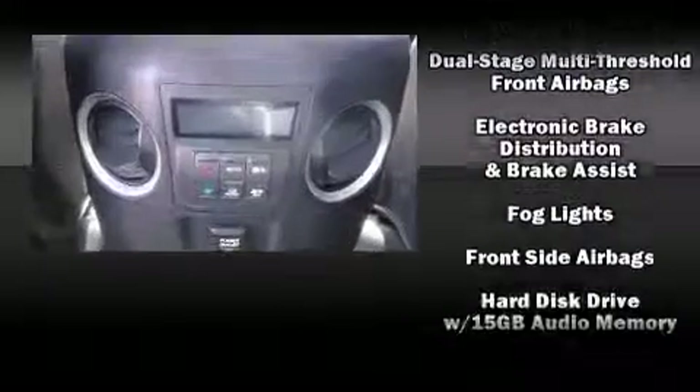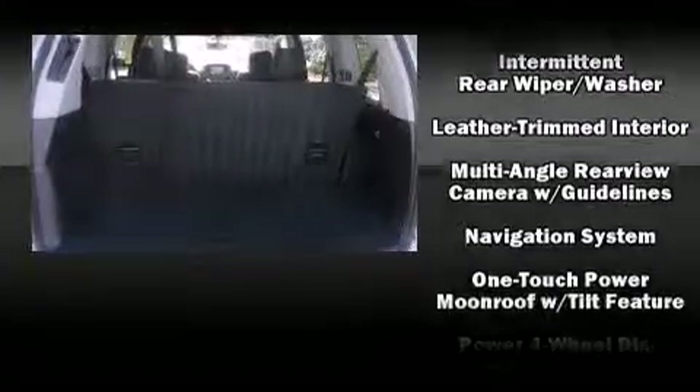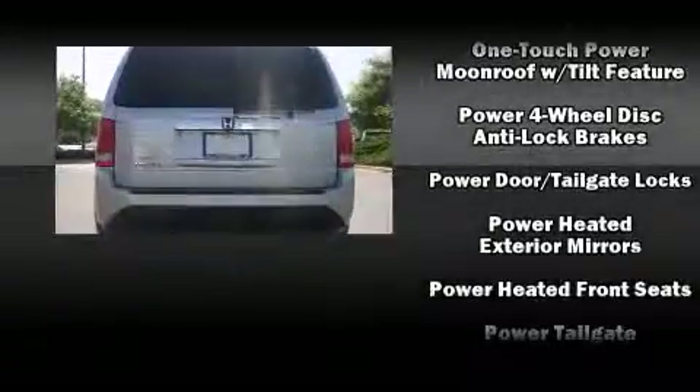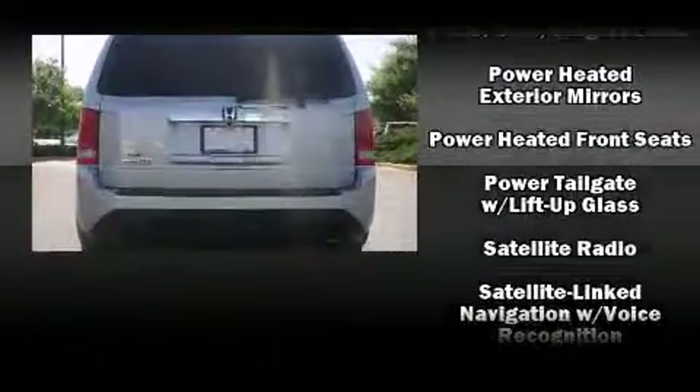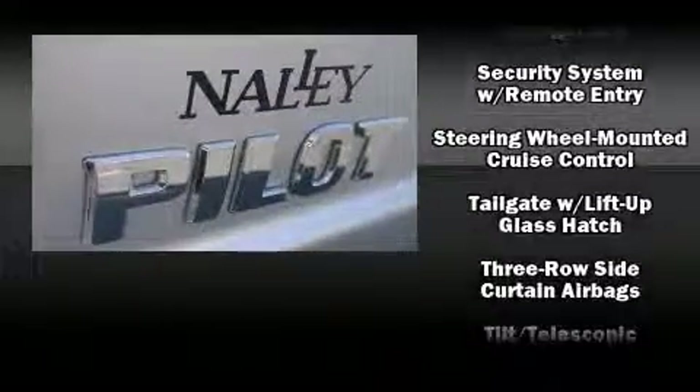For drivers who enjoy the natural environment, a power moonroof allows an infusion of fresh air. A premium sound drive with seven speakers provides you and your passengers a sensational audio experience.